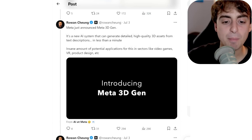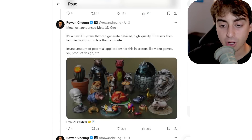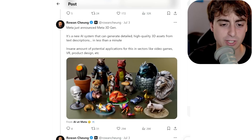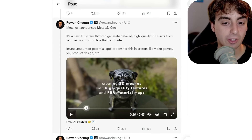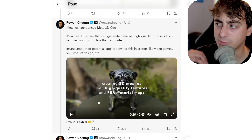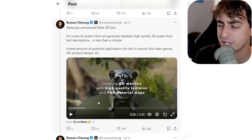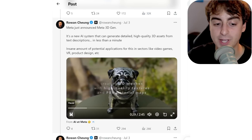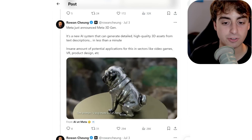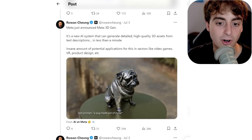Next up: Meta has released their own 3D Gen, which allows for not only the creation of 3D objects with AI, but also texturing and retexturing old 3D objects. It's all pretty high fidelity — with PBR material map generation that can produce reflections and really bring out texture to look real in a 3D environment. Take a look at this metal pug apparently generated from a text prompt — it looks like a pug statue someone would buy and put in their front garden. Pretty crazy.